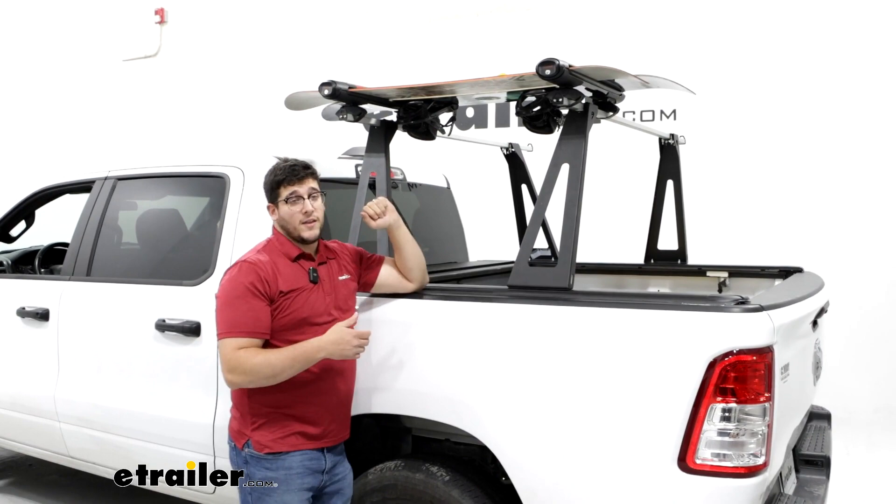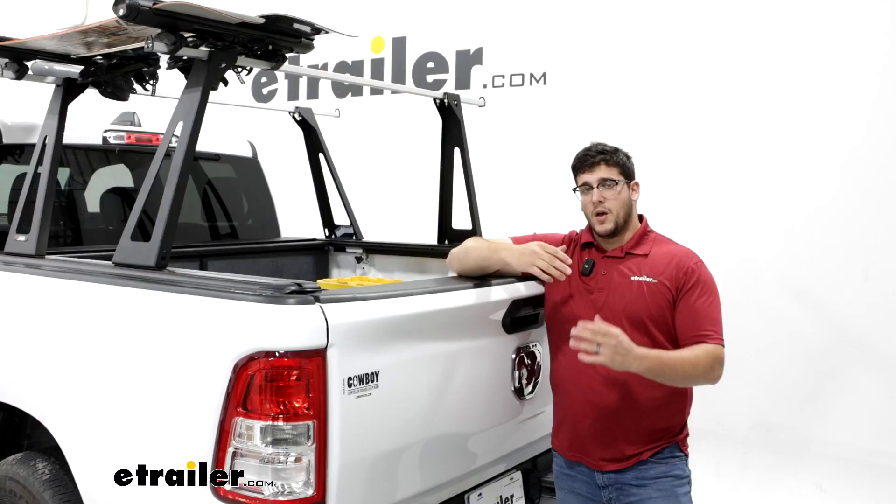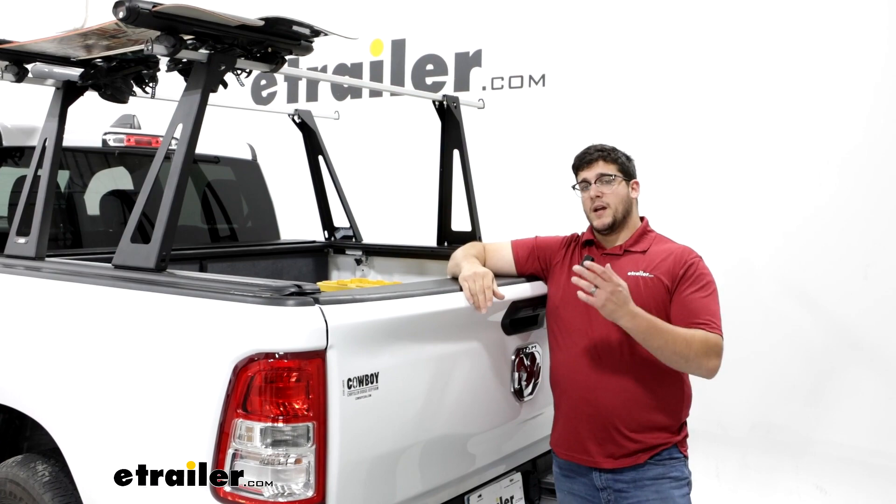Now it is pretty high though, so trying to reach up and grab anything from up here might be a little bit of a reach. Overall, this is going to be a solid option for you if you do plan on going camping and you need to have any longer items like a kayak or ladders for when you're working.